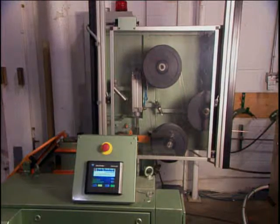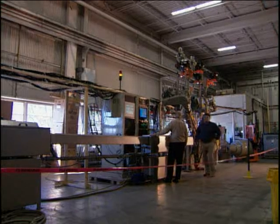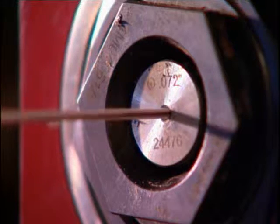Whether you're looking to replace an existing extruder, automate the take-up process, create a unique insulation or jacketing application, or install a new product-specific line.